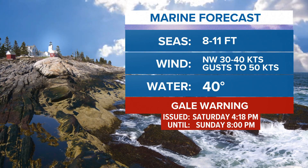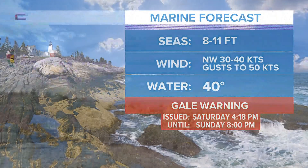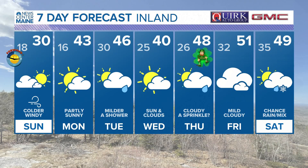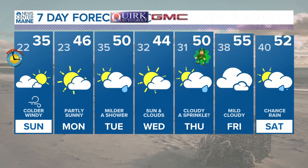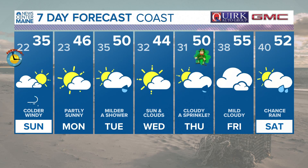Gale warnings are in effect right now, with seas of 8 to 11 feet tomorrow and northwest winds of 30 to 40 knots with gusts to 50 knots. On the seven-day inland forecast, we've got decent weather on the way after tomorrow. Tomorrow will be cold and windy, especially by March standards, but by the time we get to St. Patrick's Day, things are trending much warmer — with 50s possible inland on Friday and maybe even 60s at the coast.